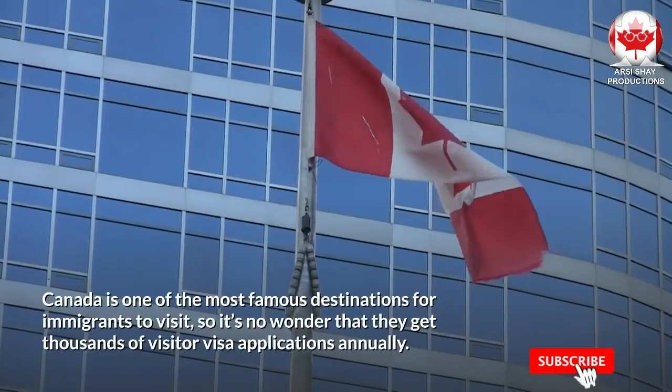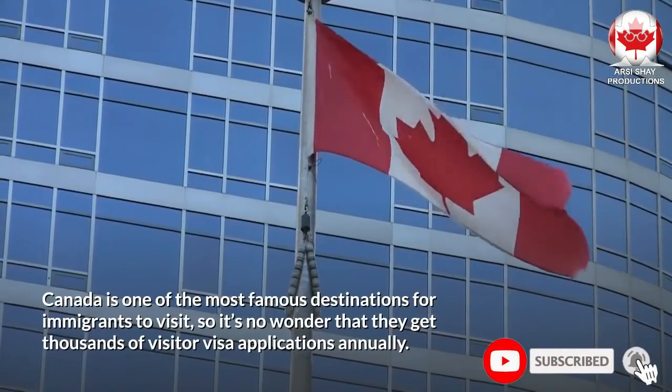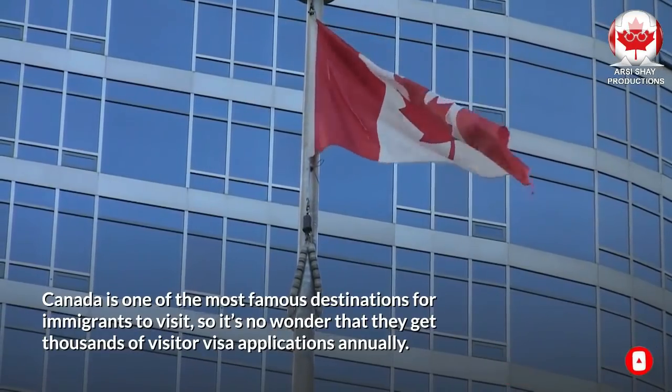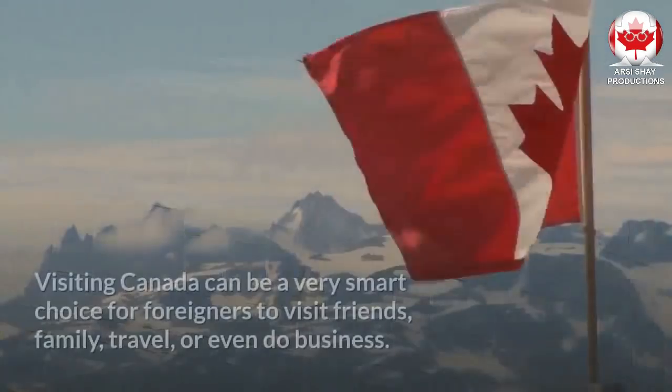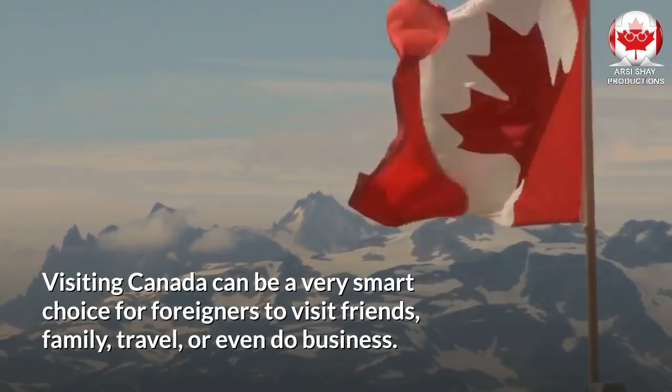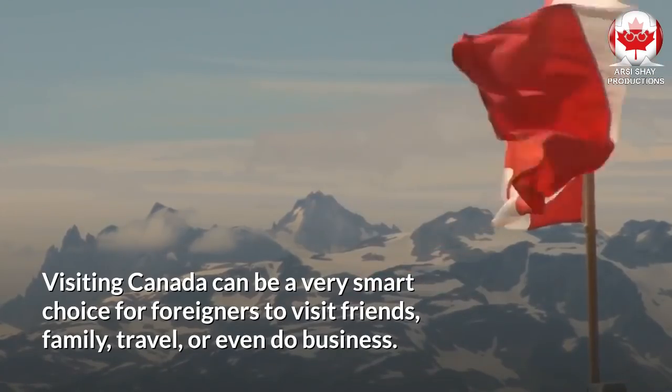Canada is one of the most famous destinations for immigrants to visit, so it's no wonder that they get thousands of visitor visa applications annually. Visiting Canada can be a very smart choice for foreigners to visit friends, family, travel, or even do business.